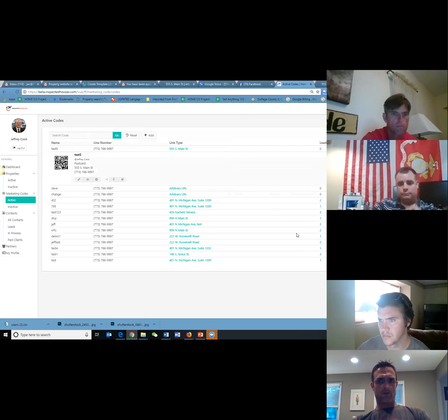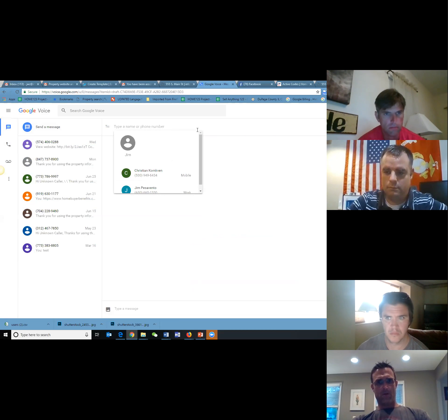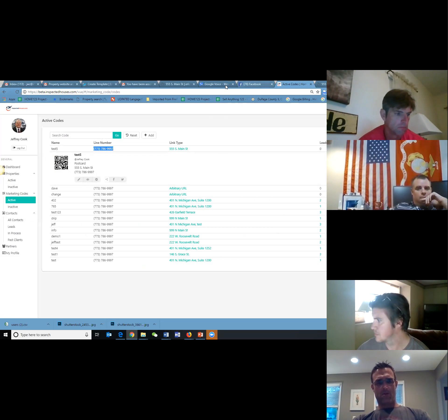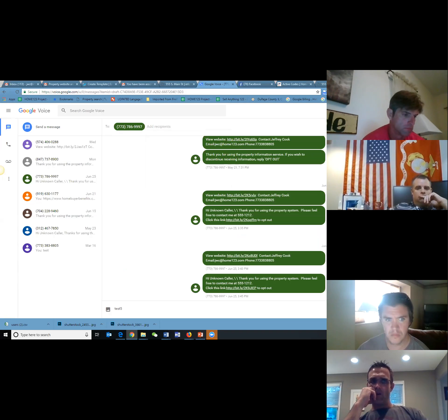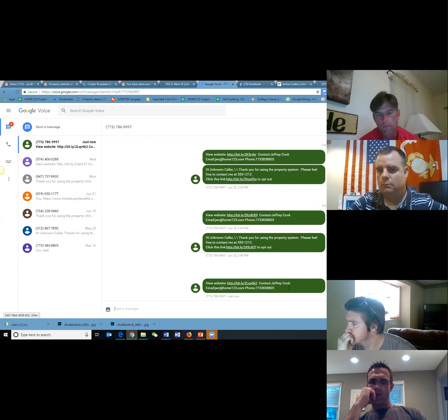Now we have a marketing code. With that, we have a QR code if you want to use that, and we have a code that people can text to your phone number. Let me demonstrate — I've got a Google Voice line and I'm going to send a message. Let's say it's a yard sign: you're standing outside and you've got a big number on the sign, you text that code. So I'm going to throw in test5 and send it. I just got a lead notification, and here's what the customer is receiving: they get a link to this property, my contact information as inspector, and my phone number. That's the first thing they get.